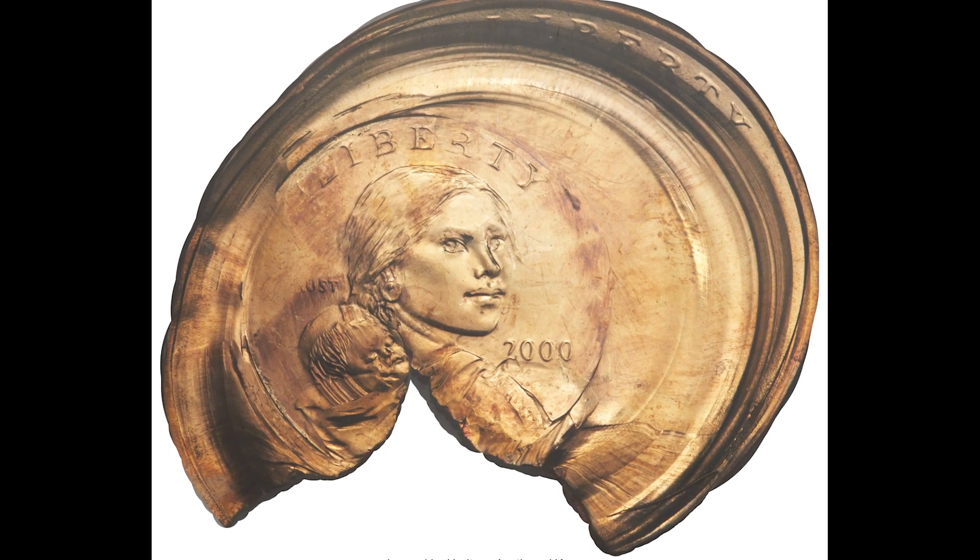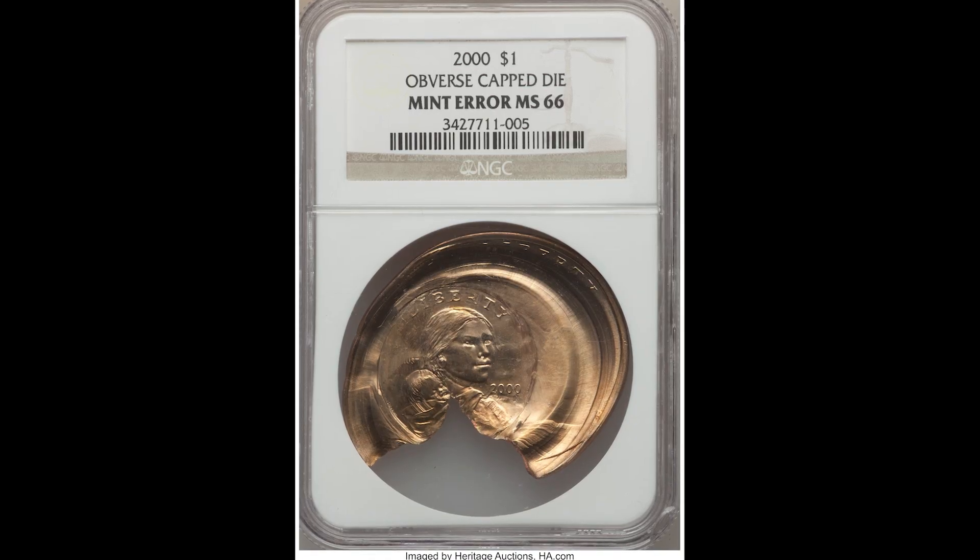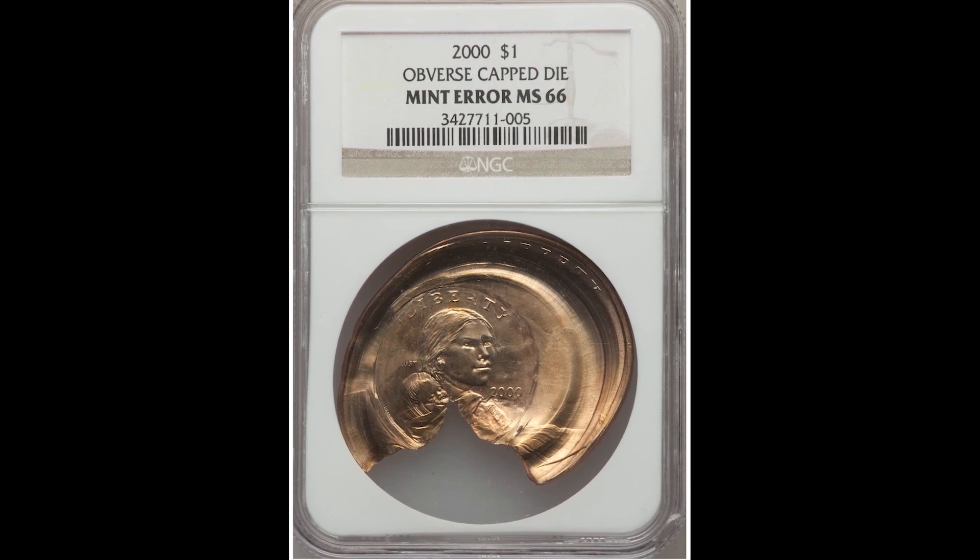This is an obverse die-capped coin. This is not damage. If your Sacagawea dollar looks like this, it could be worth tons of money. This coin sold for $5,875.